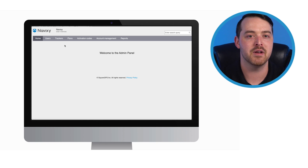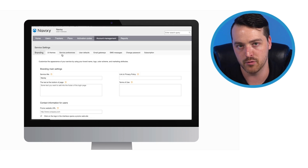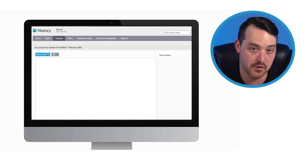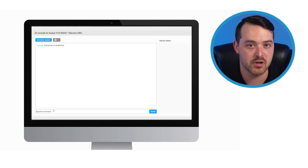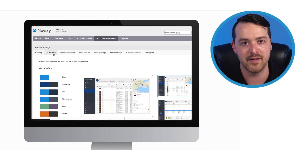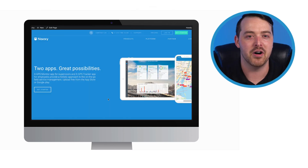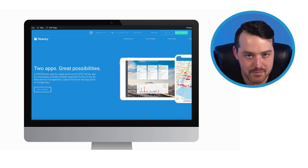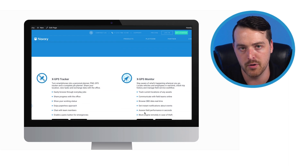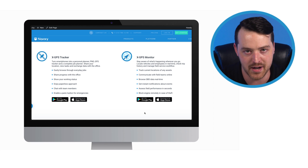Additionally, through the admin panel, you'll have complete control in managing individual customer accounts with a variety of tools. For example, you can view incoming tracker data via our air console for configuration and troubleshooting. You can also take full advantage of our white label capabilities provided for your solution. Best of all, Navixi is accessible through our web platform and two powerful mobile apps, so you can manage your vehicles, assets, and workforce from any location.